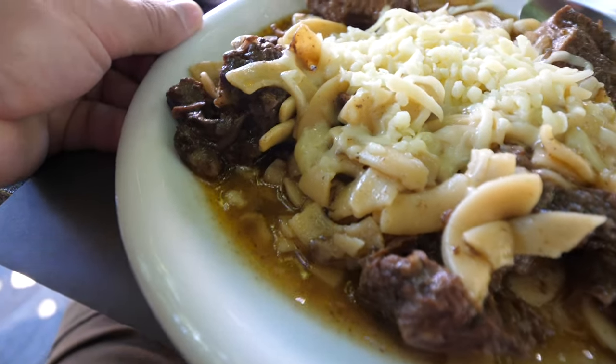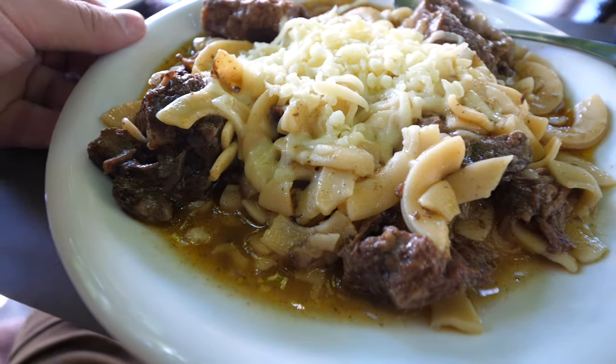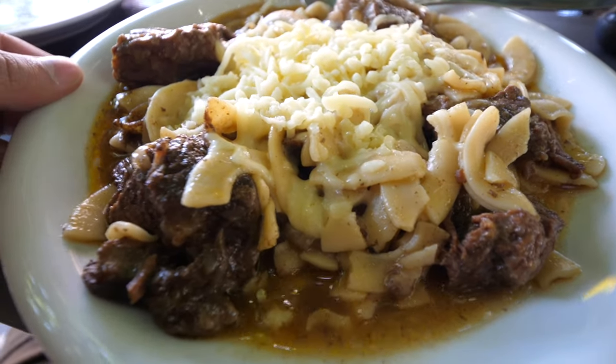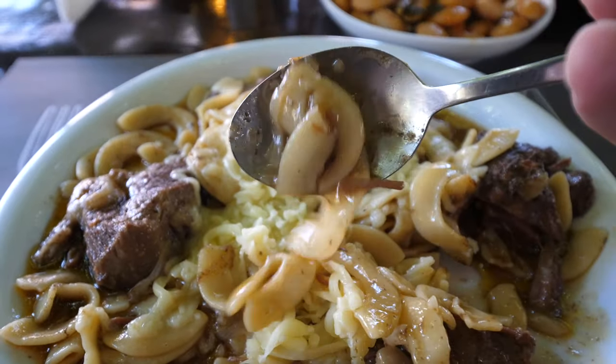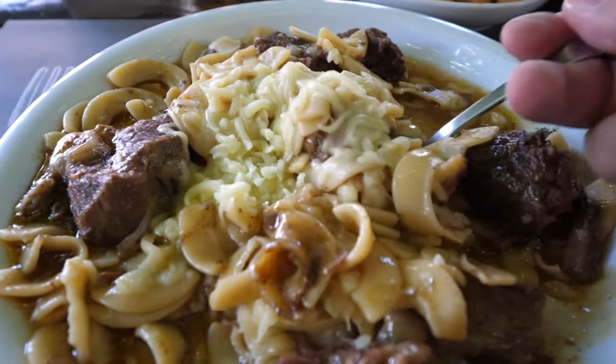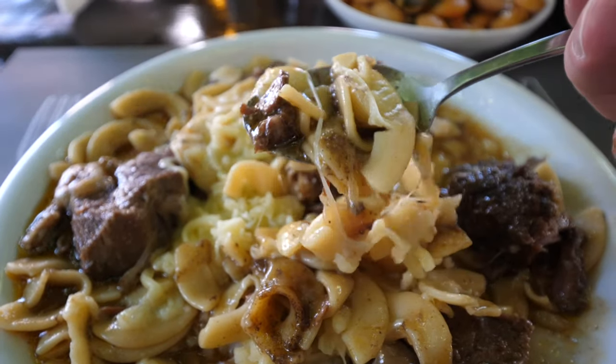This is the beef with the homemade noodles. They actually make these noodles in-house and the chef told me this is baby beef, so it's going to be very tender. It kind of looks like a Greek version of beef stroganoff, and you can see the cheese piled at the top of this noodles and beef dish. It looks really like a country style beef and noodles.